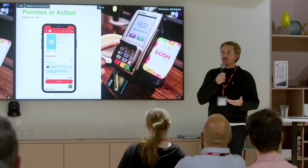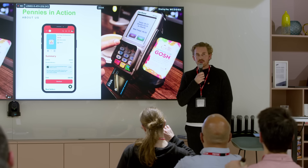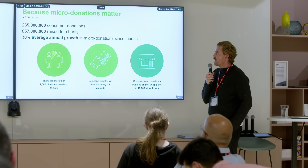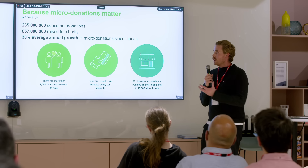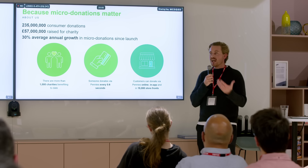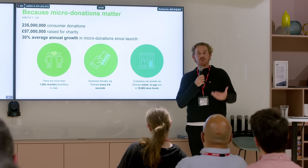For us, the tech is just step one. With all of our partners, once they're live we work really hard to make sure they're engaging their colleagues, their customers, and building bespoke marketing plans to drive as many donations as possible. In terms of impact to date, we are currently live with over 130 different brands across retail and hospitality. Collectively those brands have enabled their customers to donate just over 235 million times, raising more than 57 million pounds, which has now gone out to over a thousand different charities.